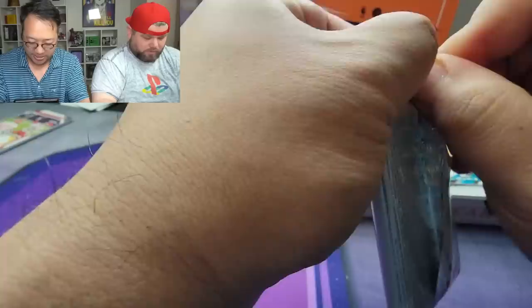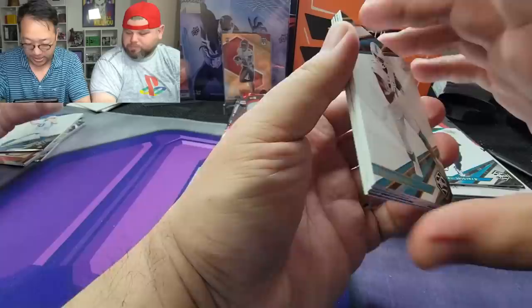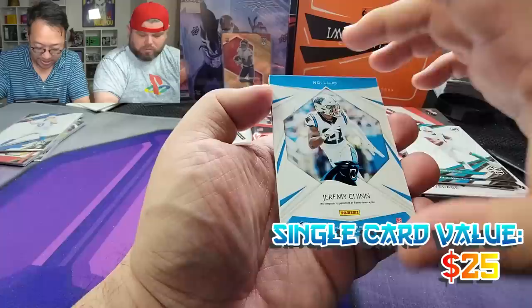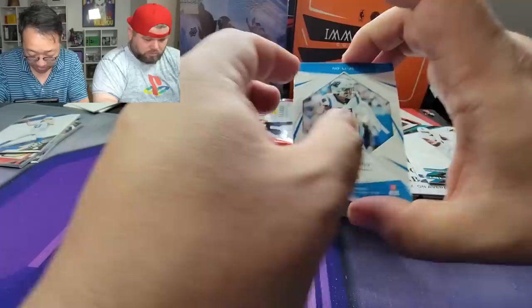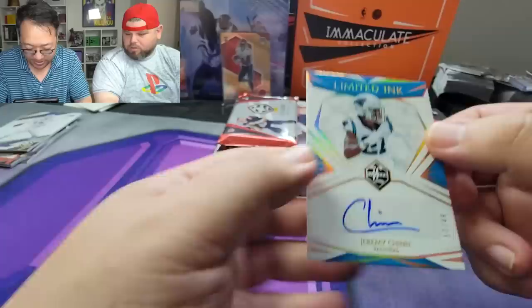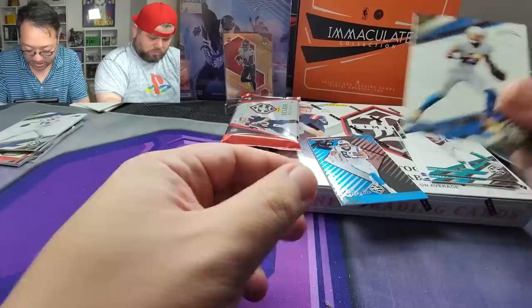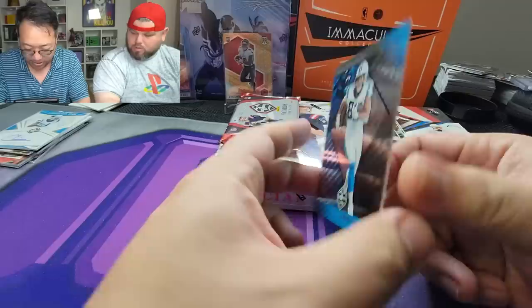It seems a little thicker — thicker than a Snicker! We got Davante Parker for the Fins, Josh Allen — base, but still. The autograph is guaranteed — wow, there you go! Jeremy Chinn, 17 out of 49, Limited Ink. And we got a Keenan Allen and a rookie Tommy Tremble for the Panthers. Not too bad — save him, he's a rook. Come on Mac Jones, where are you hiding?